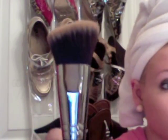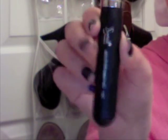To make my cheekbones stand out a little bit more, I'm going to use my Sigma Angle Top Kabuki — it's the F84, one of my favorite brushes ever. This just kind of makes my cheekbones stand out a little bit more.